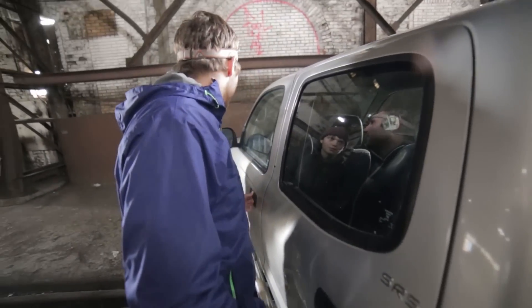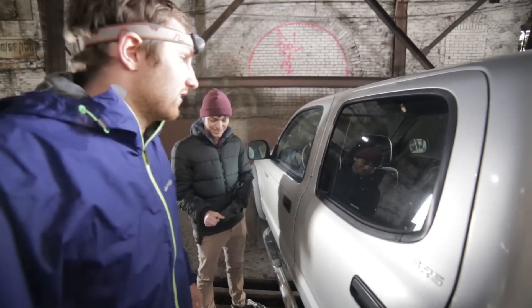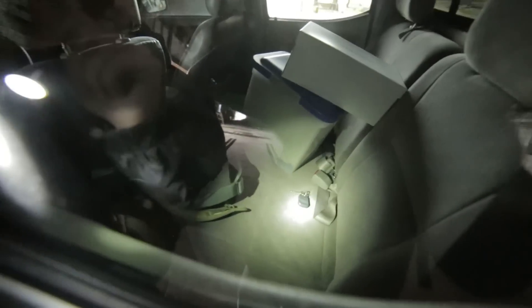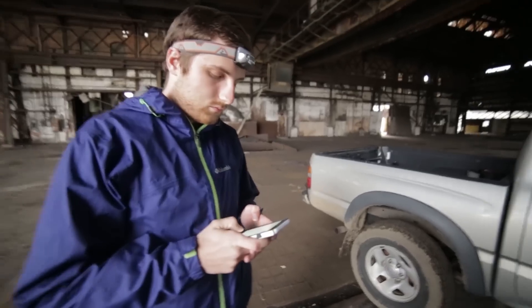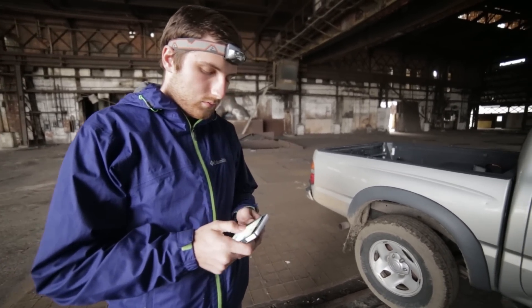Oh my god, Blaine, what did you just do? We're in an abandoned place and I locked the keys inside the truck. How do we do this? I mean, I have AAA, but will they come here? I don't know. Truck problems. First we get stuck, now we lock the keys in the truck. This is a dramatic adventure. It's not an adventure until something goes wrong.